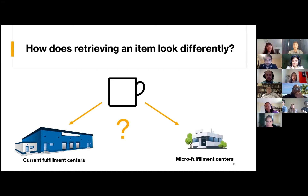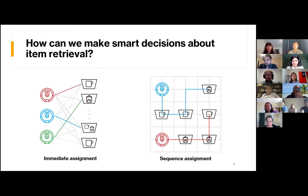So how can we make smart decisions about item retrieval? There are two main strategies we explored: immediate assignment and sequential assignment. In immediate assignment, a robot is only assigned the immediate next bin to get. In sequential assignment, you plan for future bins to get as well. Both have their pros and cons — immediate assignment is more flexible, whereas sequential assignment lets you optimize for future moves. We explored a whole bunch of different algorithms in both strategies, and we'll show you a video of our simulation of how we tested these out.